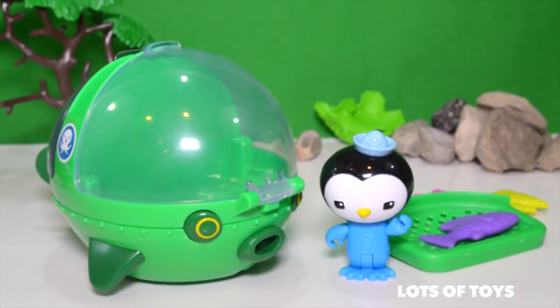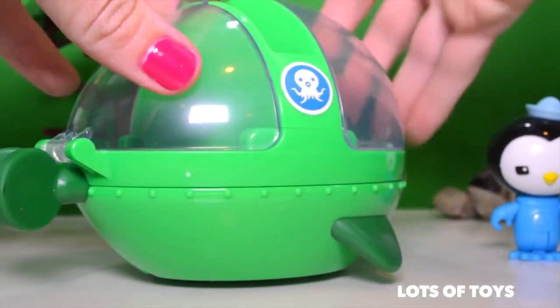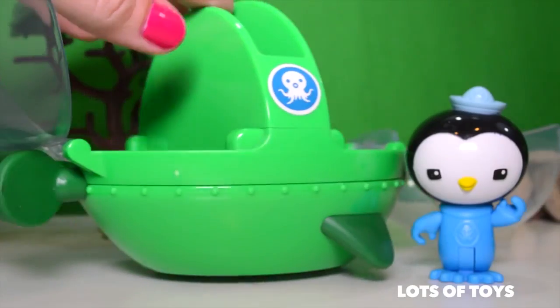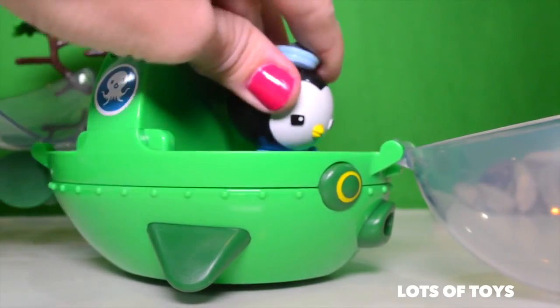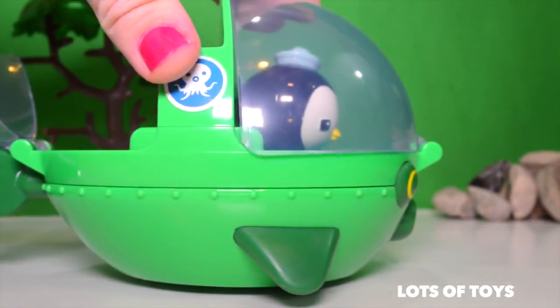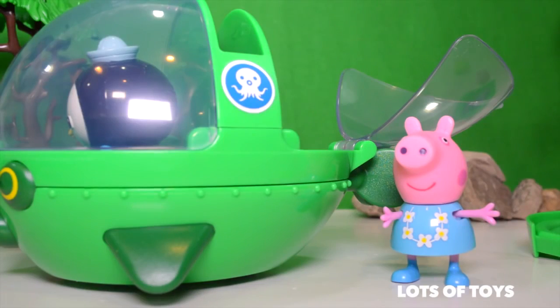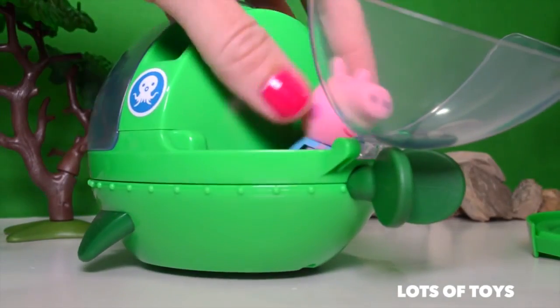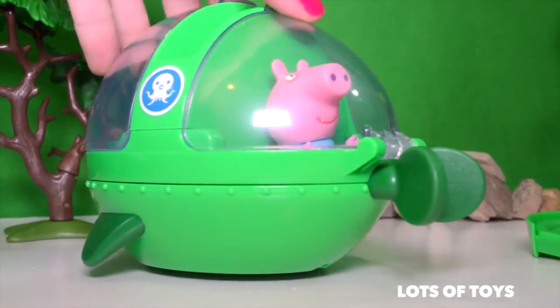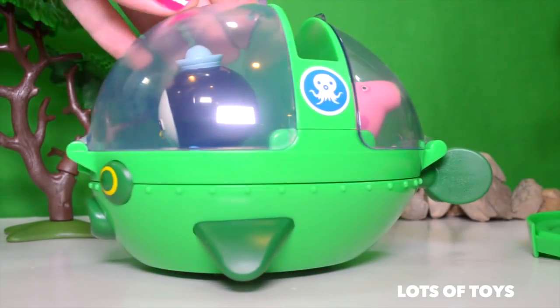This side looks super fun — this Guppy is awesome. It's very spacious and includes two compartments. There are two areas — you can place Peso right inside. Close the cabin. You can transport passengers in the back. Here's Peppa Pig — she wants to ride with Peso in his Guppy. We can fit her right in the passenger spot in the back. Close the cabin. Peso is almost ready to take off.